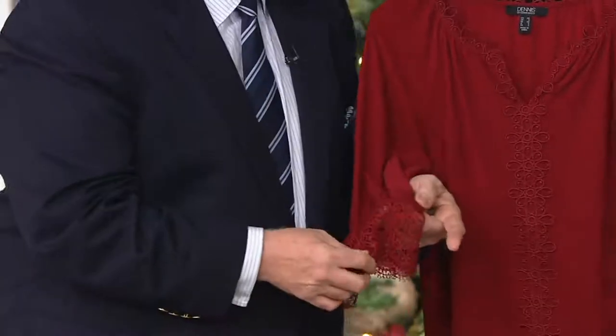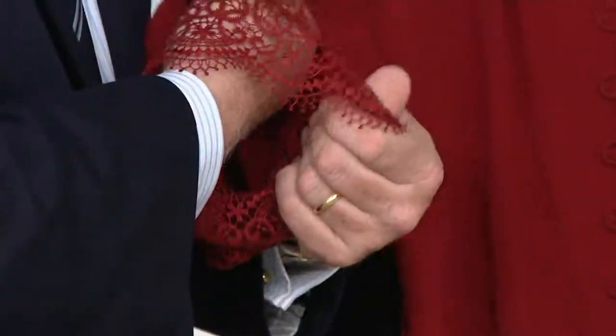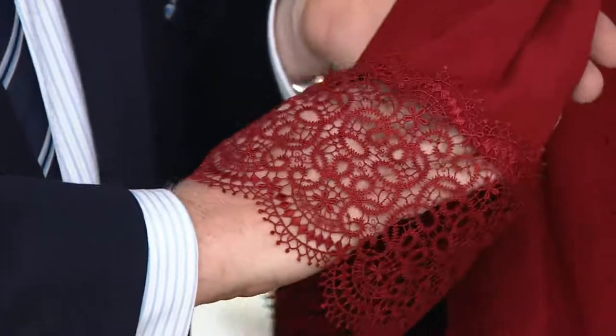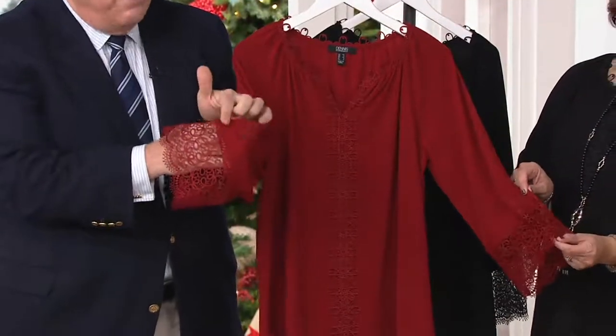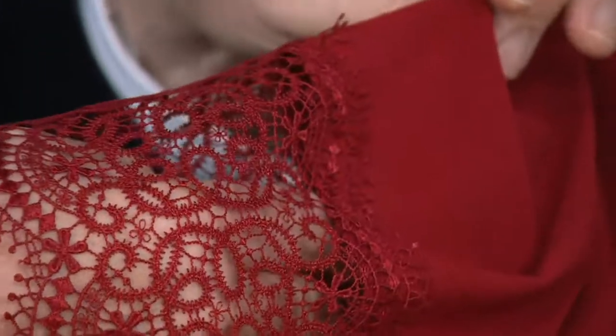On the cuff — French lace. Gorgeous. Soft. Feel how soft this lace is. Just look at how beautiful that is, so pretty. And how we didn't just do it in a straight hem — we followed the scallop and applied it to the top.